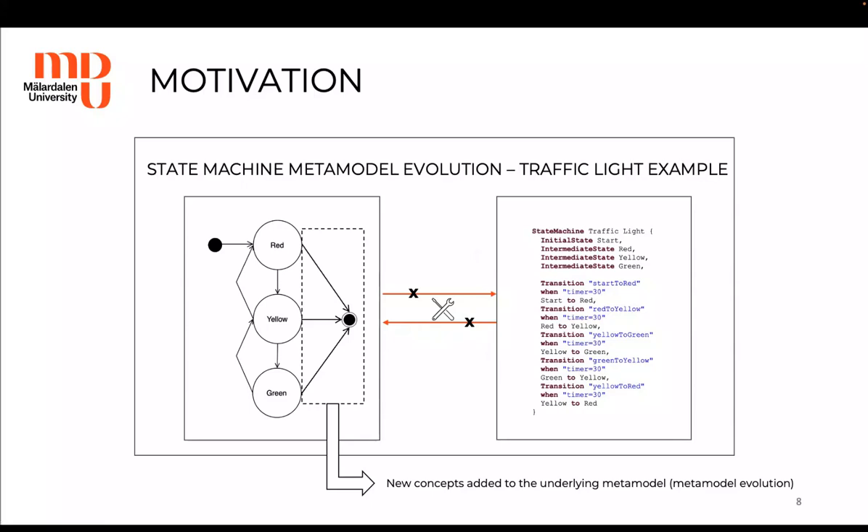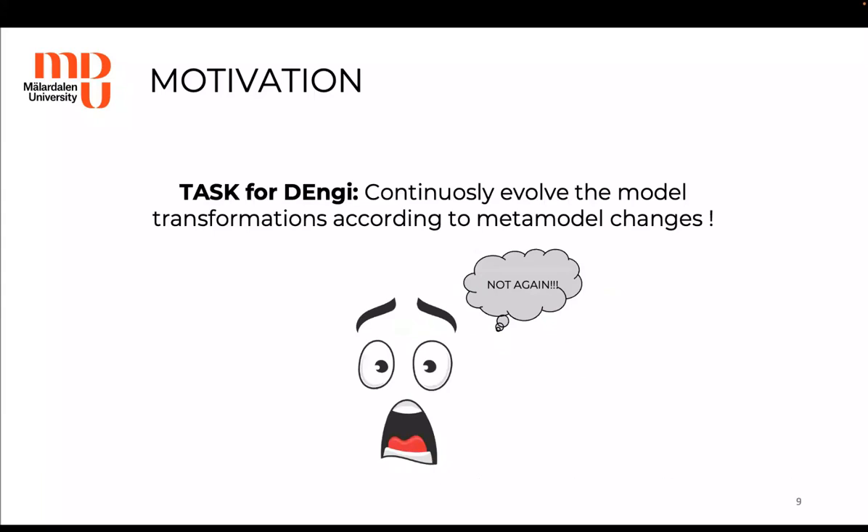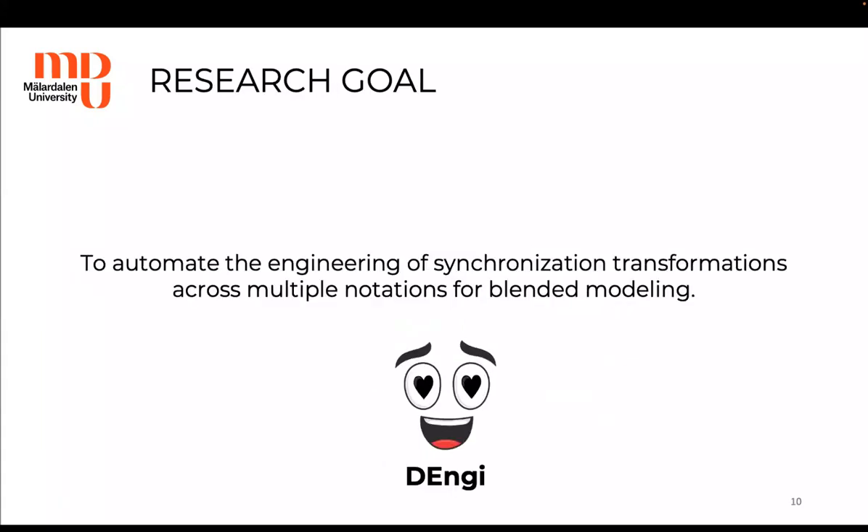So what should Denji do now? The task for Denji is to continuously evolve the model transformations according to metamodel changes — he has to repeat the same process again and again. To summarize, blended modeling is beneficial to modeling tool users such as Maru; however, there is a great amount of manual effort required from DSML engineers to build a synchronization infrastructure for blended modeling.